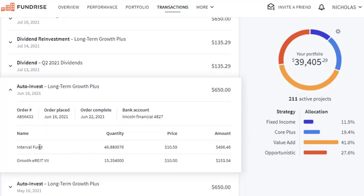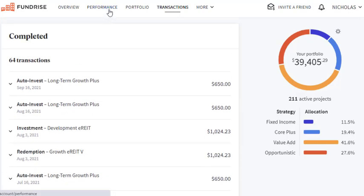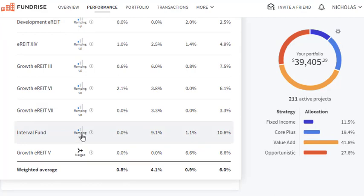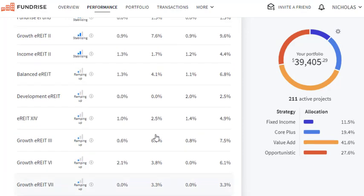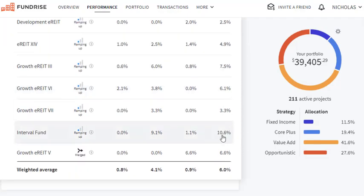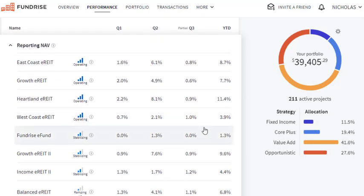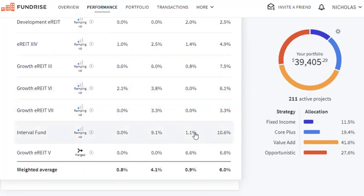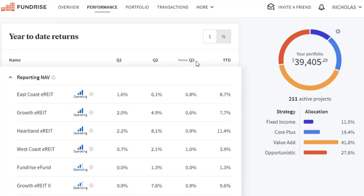The interval fund is still technically in the ramping-up phase where you shouldn't expect very much in returns yet. You can see a return of 9.1% in Q2 and another 1.1% in Q3, which isn't even complete yet. So just in this fund I've returned 10.6%, which is the best-returning fund besides the Heartland fund at 11.4%, which is already in the operating phase. The Fundrise eFund is still pretty low at 1.3%, currently in stabilizing, and the growth fund at 9.6% — pretty good Q2 across the board. Overall I'm at 6% for this year, which is pretty good considering we still have a whole other quarter to go.